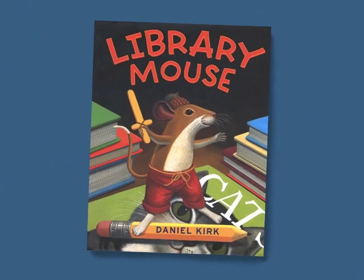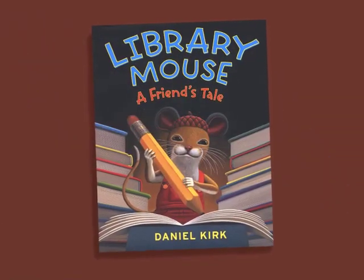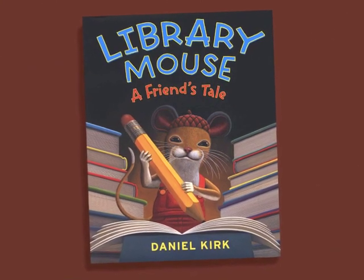Now with each of the Library Mouse books, I try to tell a good story while at the same time giving kids some pointers about the writer's journey. The first book, Library Mouse, encourages children to see themselves as writers. The second book, A Friend's Tale, talks about the different ways authors and illustrators go about telling a story and the importance of teamwork.